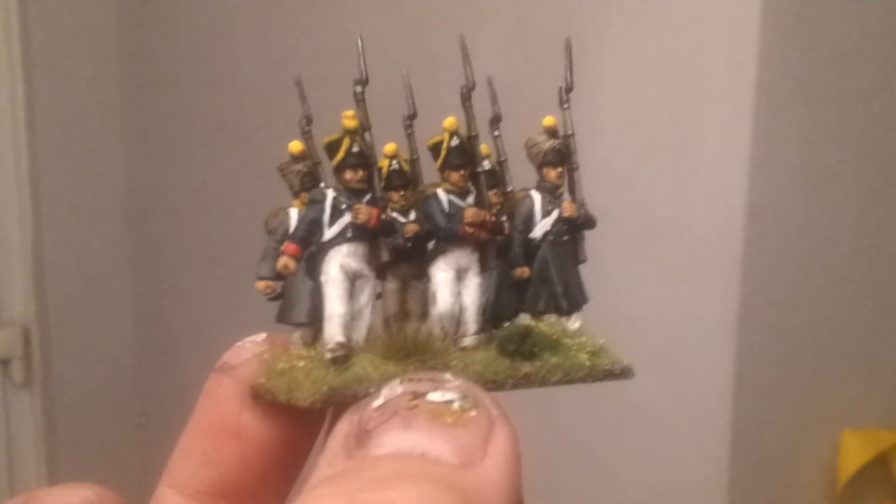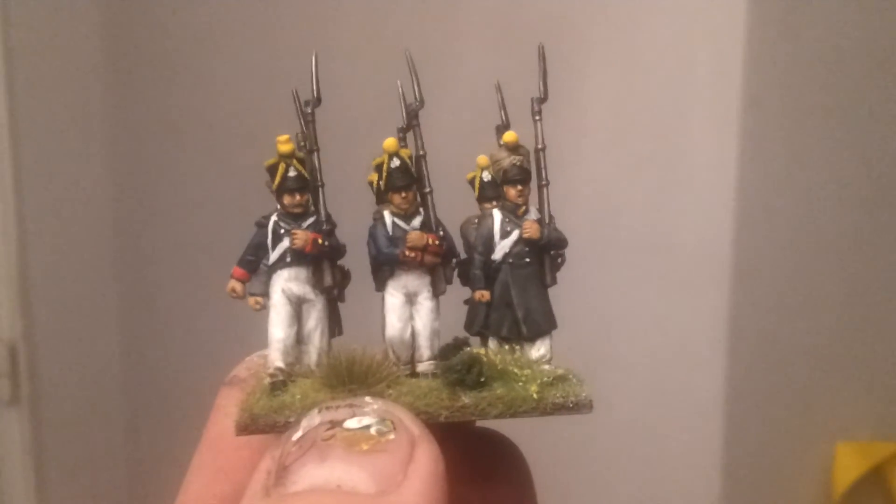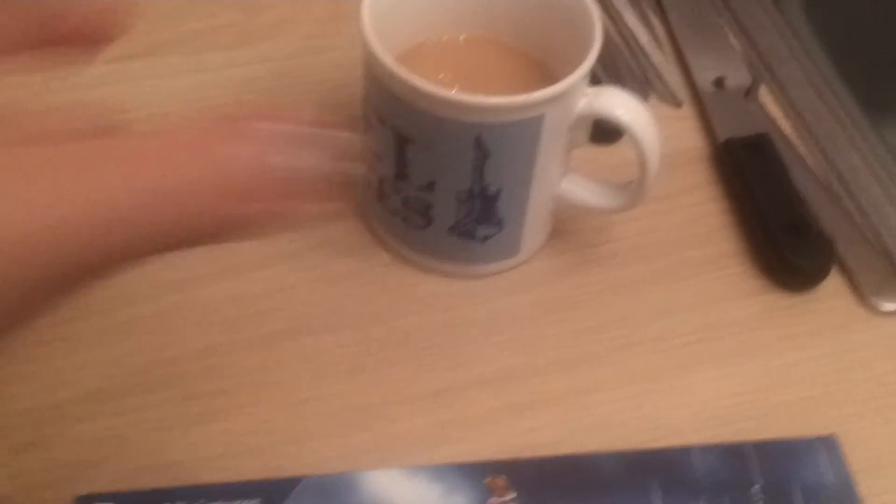Perry Miniatures are quality miniatures — got lots of detail on them. Enjoying it. And that's me for now. Catch you all later, have a good one. Bye.